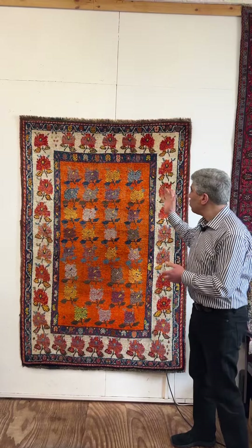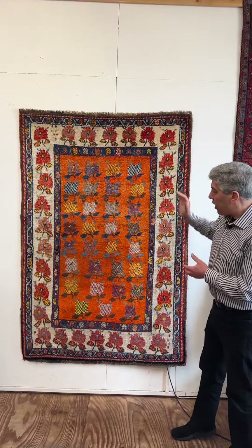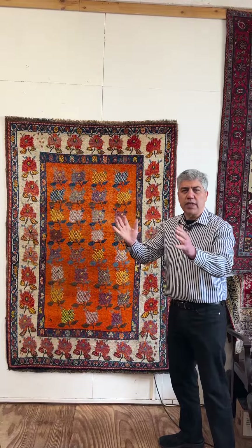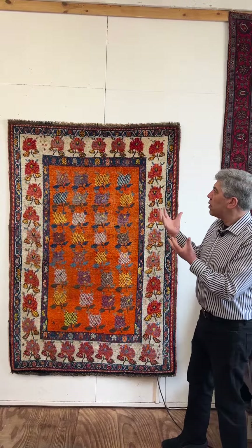You've got these roses scattered all around. It is the product of the weaver's mind and that's what makes it beautiful. It's not woven from a design that they've looked at — she's just come up with something to do and she's executed it so beautifully.